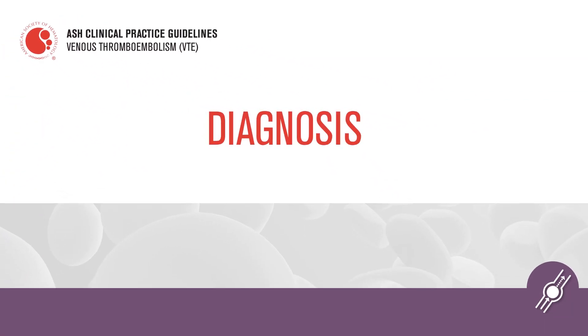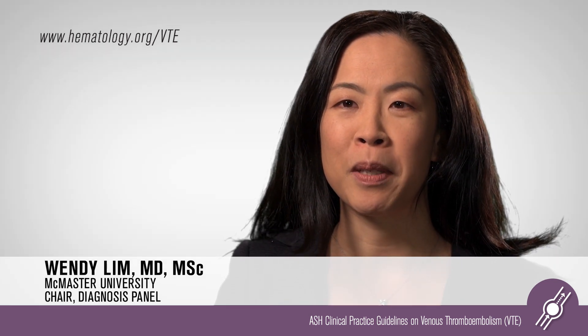Before one can actually manage venous thromboembolism, one must be able to properly diagnose it. I'm a hematologist with a special interest in thromboembolism, and part of my job is to not only establish the diagnosis, but probably more importantly, counsel patients and recommend what treatment might be optimal.